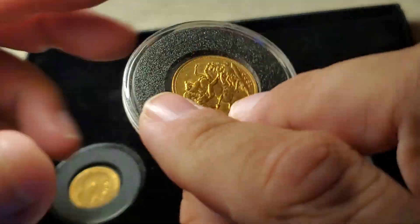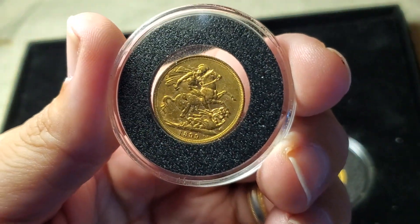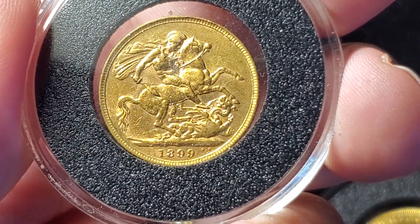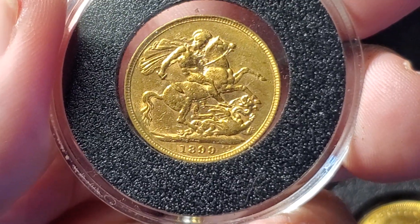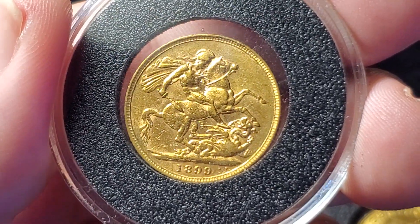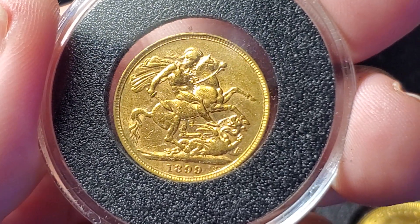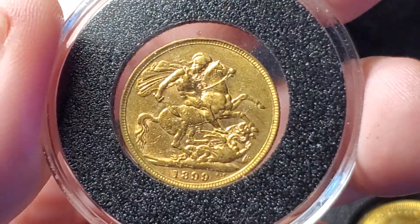Let's start by taking a close look at the reverse. This is a scene shown on a lot of coins called Saint George slaying the dragon. They use this design for a lot of crowns and sovereigns for well over 100 years. These also came in half sovereigns, and there may have even been quarter sovereigns at one point.